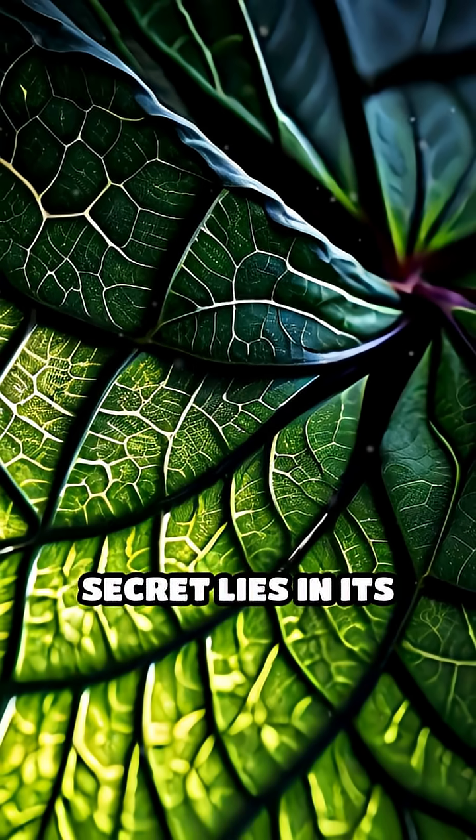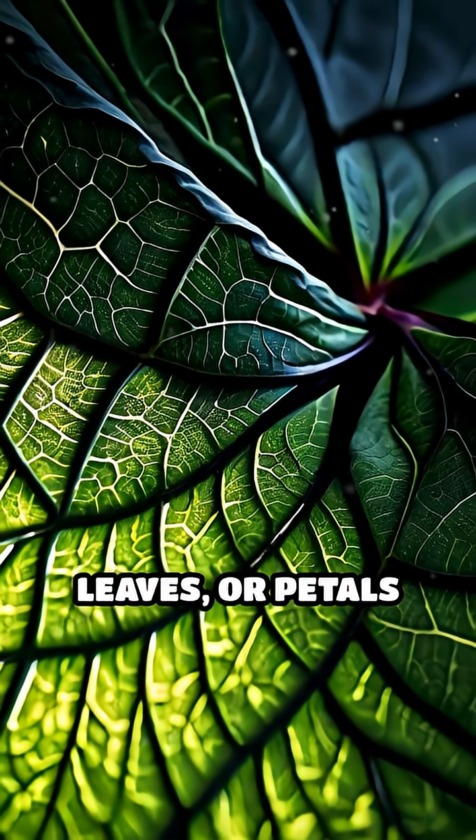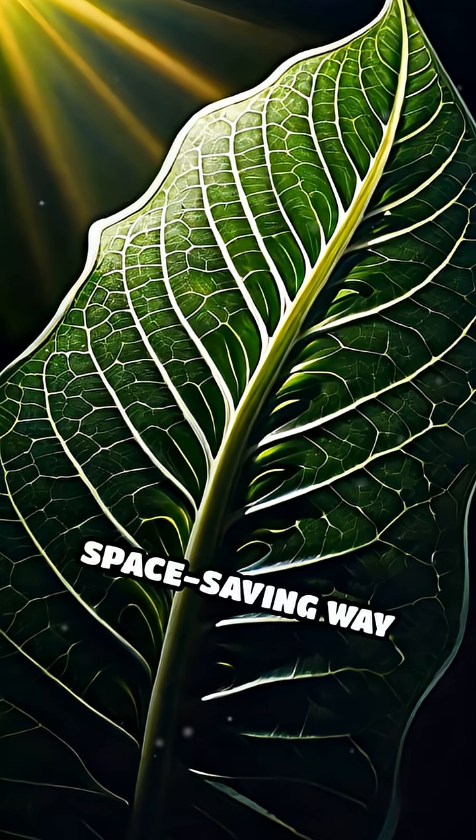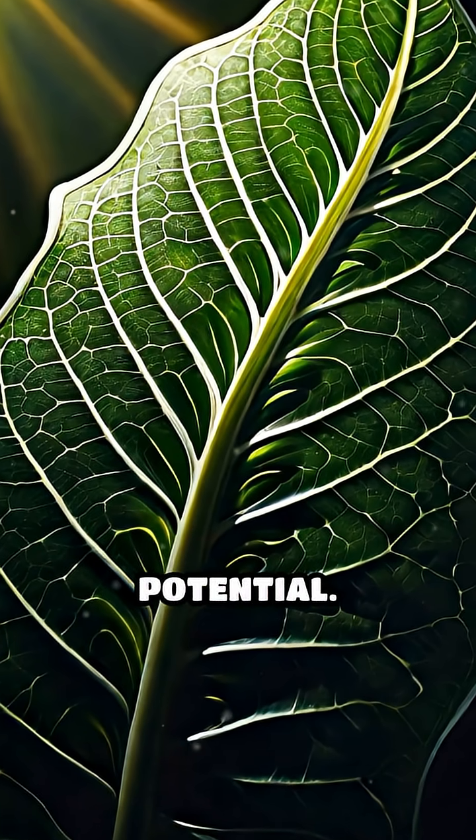The sequence's secret lies in its efficiency. It allows plants to pack seeds, leaves, or petals in the most space-saving way possible, maximizing sunlight exposure and growth potential.